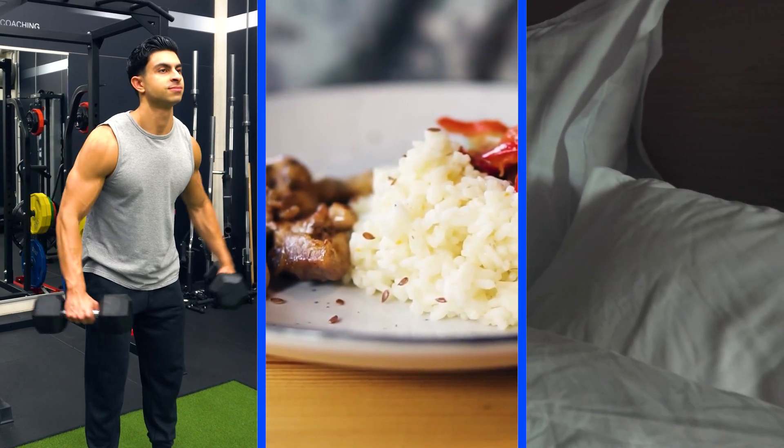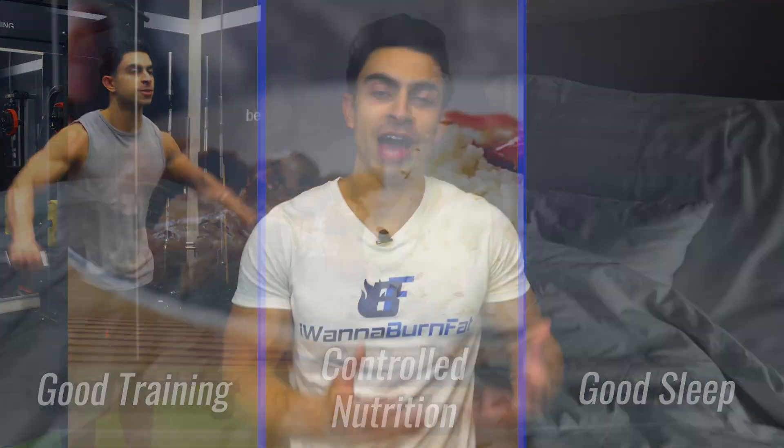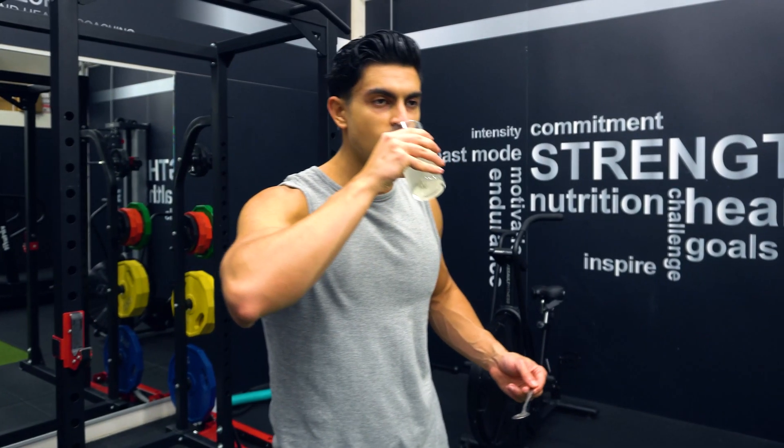It's important to mention that the most important variables in your fitness process will be your training, nutrition, and recovery habits. No supplement can replace the need for a good training program, nutrition approach, and good sleeping habits. If you have these basics in place and would like to slightly enhance your muscle development results, then using creatine is worth considering.